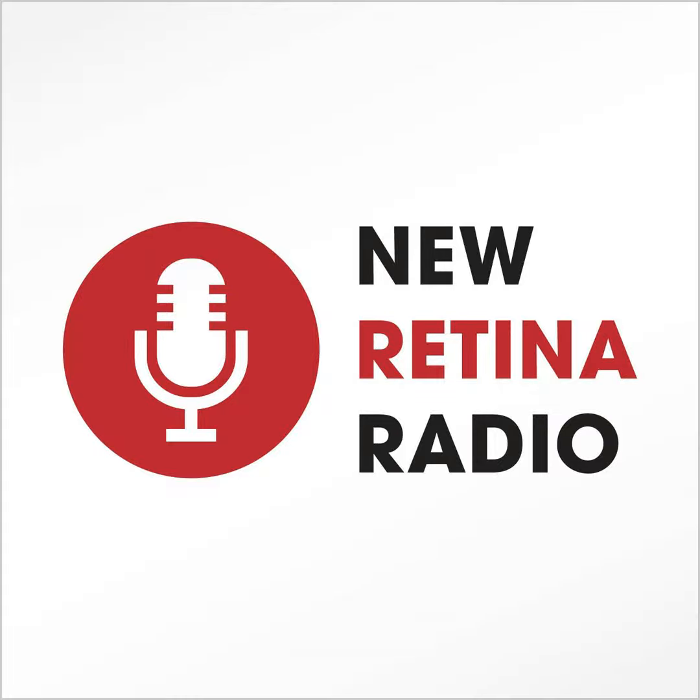Hello, and welcome to New Retina Radio Journal Club with VBS. I'm Basil Williams at the University of Cincinnati and Cincinnati Eye Institute, and we have a wonderful panel here today to speak about diversity in clinical trials.